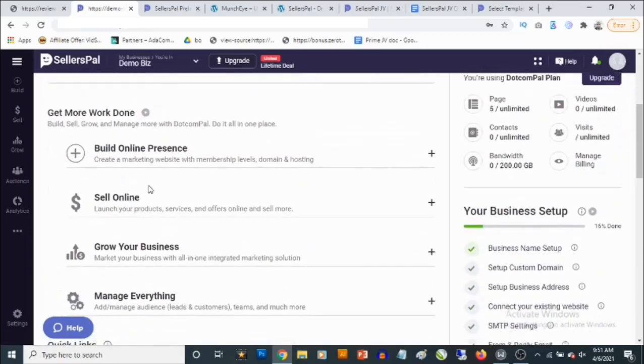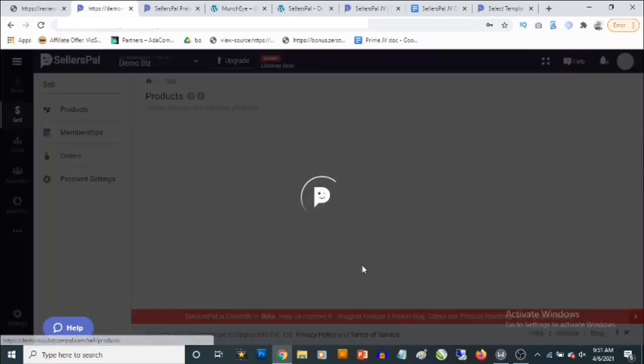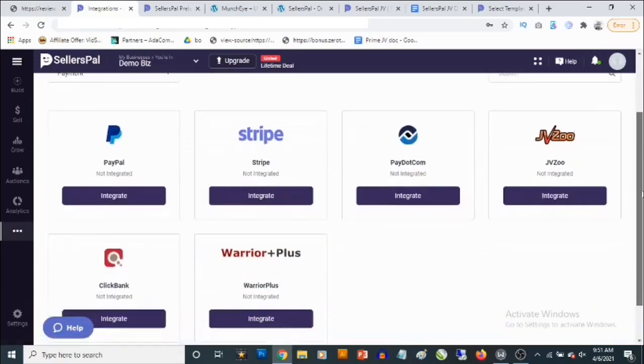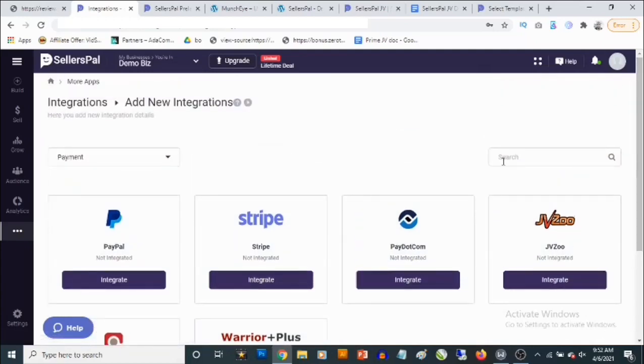If you click on the Help icon and scroll down to Sell Online, you can add a product, track your orders, and see your transactions. Let's click on Sell — this shows your products and you can add a new product. If you go to payment settings, you can integrate different payment options and payment gateways: PayPal, Stripe, Warrior Plus, Pay.com, and JVZoo. This basically allows you to sell your own product online.